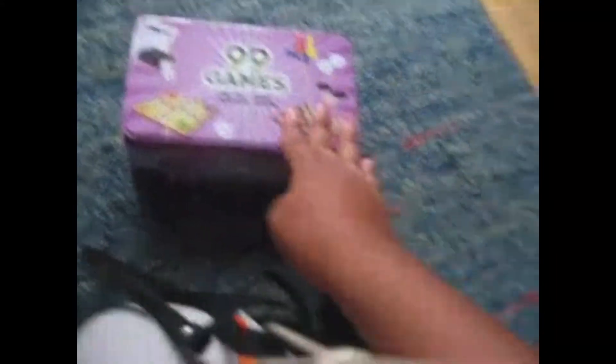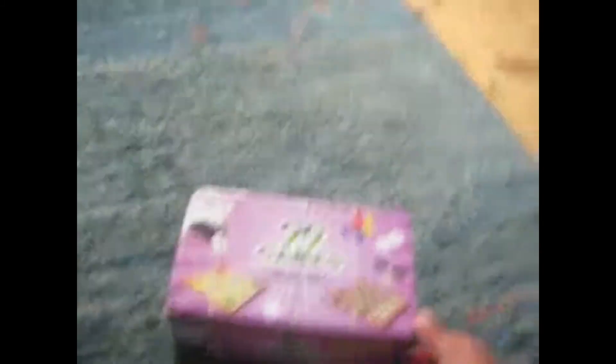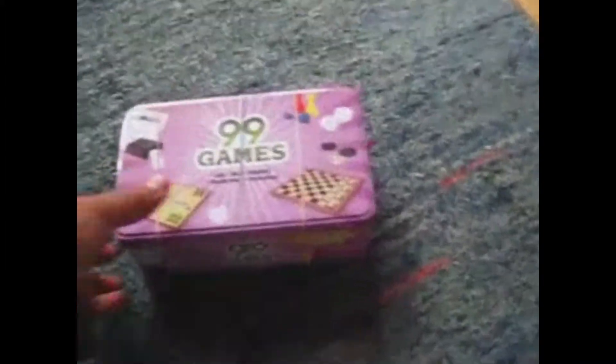Let's go back here to show you something very, very interesting that we're going to take with us, which is this 99 game set. It contains 99 games — well, it might just contain three elements: it contains a dice, a game board with characters, as well as draughts checkers as it's typically called. But there's a sheet in it with a scoreboard and a manual that shows all the variants of games that could be played using just these three. And there's another one of my typical dice and card games in here as well.